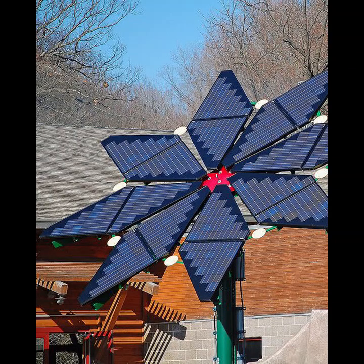Hey everybody! Maybe you have seen these solar flowers. You know, you have the rooftop solar systems, but these ones are ground mounted, and they come with a solar tracker. So when they fold out, they will actually follow the sun.